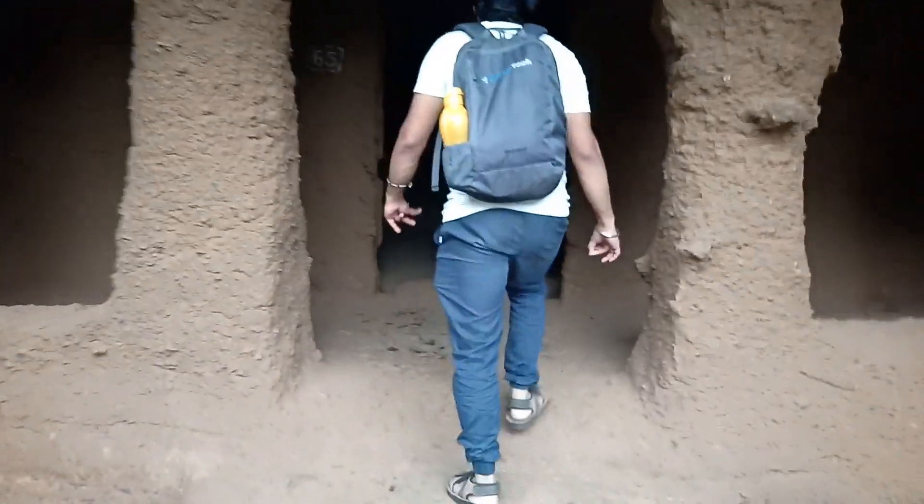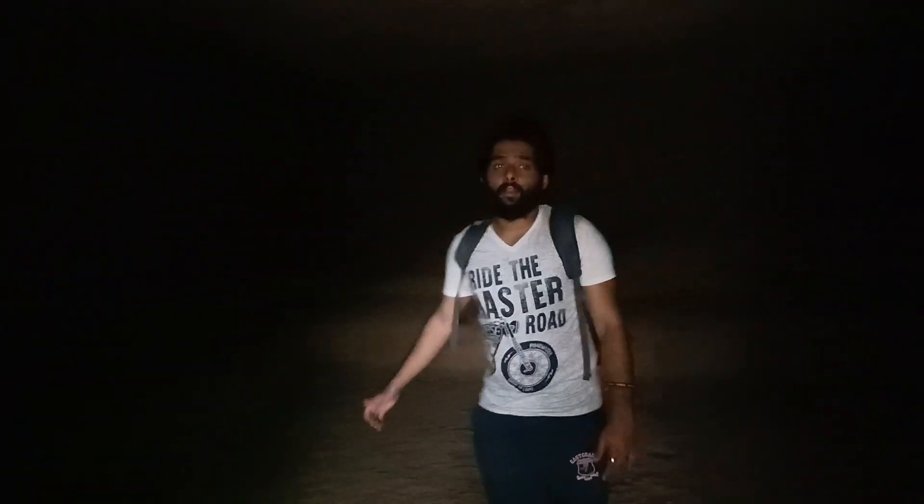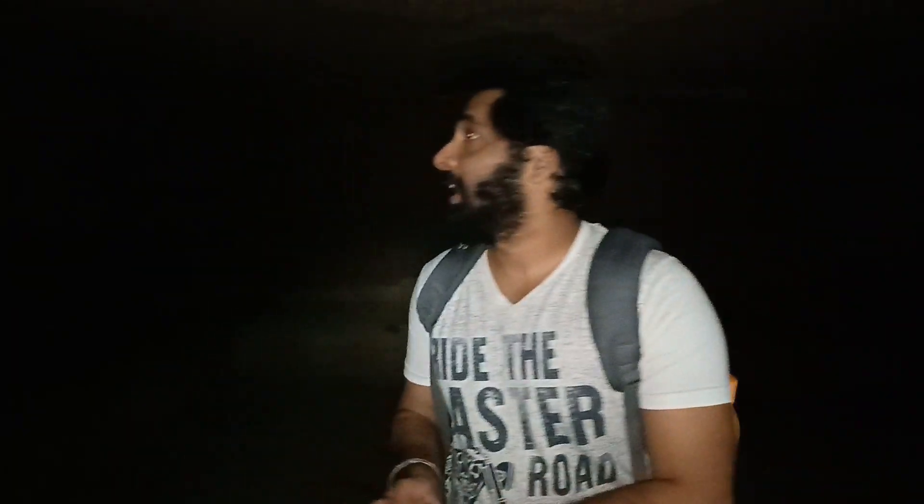I'm going to see the cave. Sunlight doesn't enter these caves, and I guess my voice will echo here.